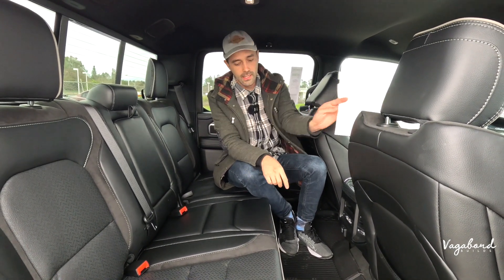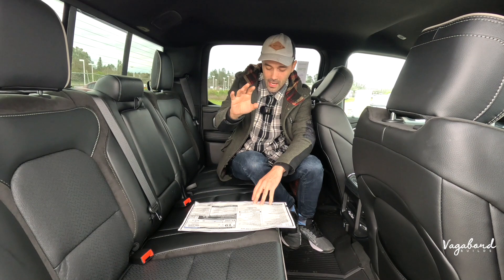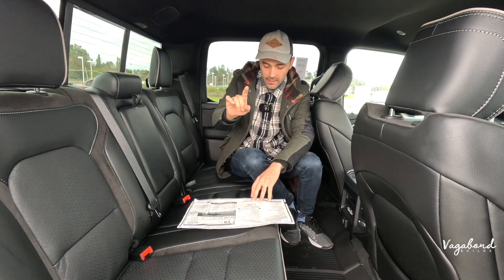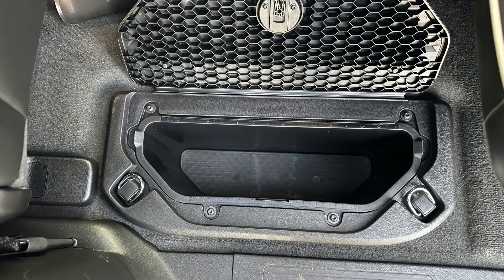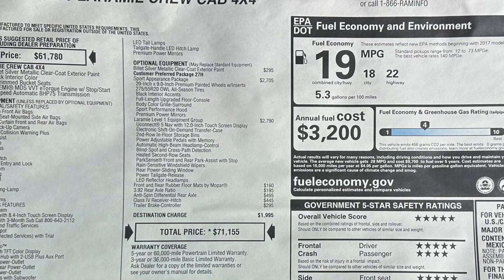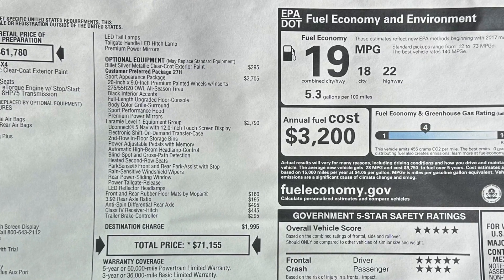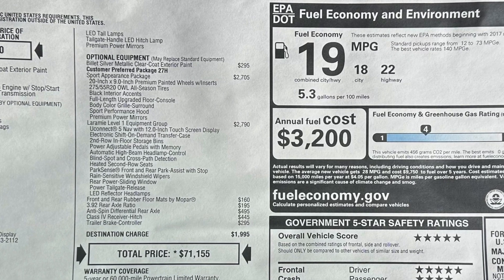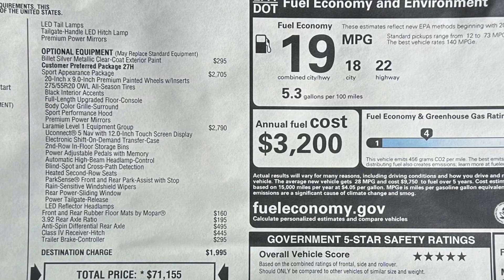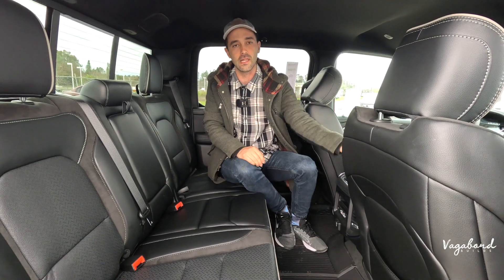Here's a rundown of what comes on the Laramie Level One: Uconnect 5 Nav with a 12-inch touchscreen display, electronic shift-on-demand transfer case, second row in-floor storage bins, power adjustable pedals, automatic high beam headlight control, heated second row seats, ParkSense front and rear park assist, rain-sensitive windshield wipers, rear power sliding window, power tailgate release, LED reflector headlamps, front and rear rubber floor mats from Mopar, 3.92 rear axle, anti-spin differential rear axle, class four receiver hitch, and a trailer brake controller.